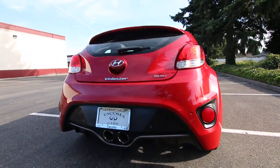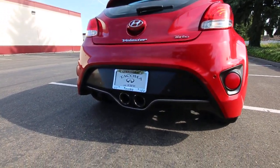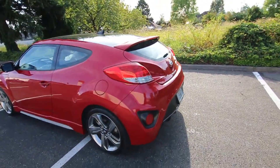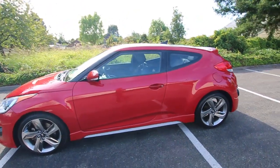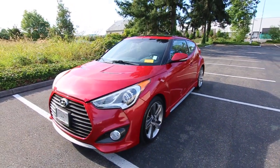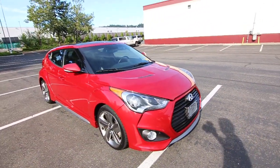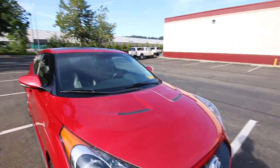Nice aggressive styling — you have the turbo badges and center-exiting dual exhaust for a little bit more of an aggressive performance look. Really nice wheels with kind of a blade design for the turbo model. Wide front end, very sporty and aggressive styling — a very handsome vehicle.